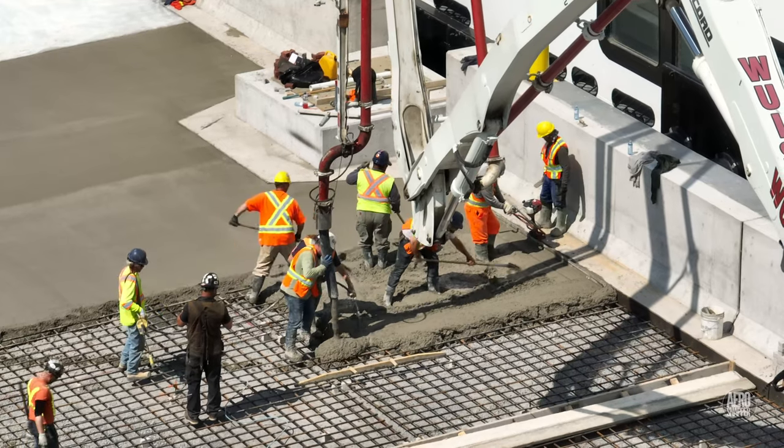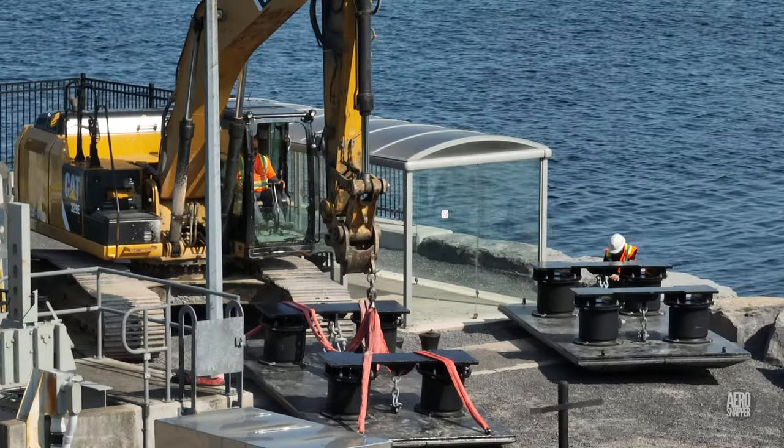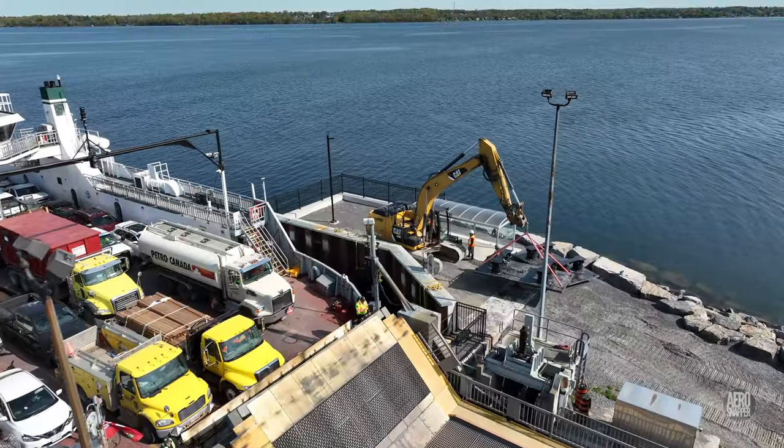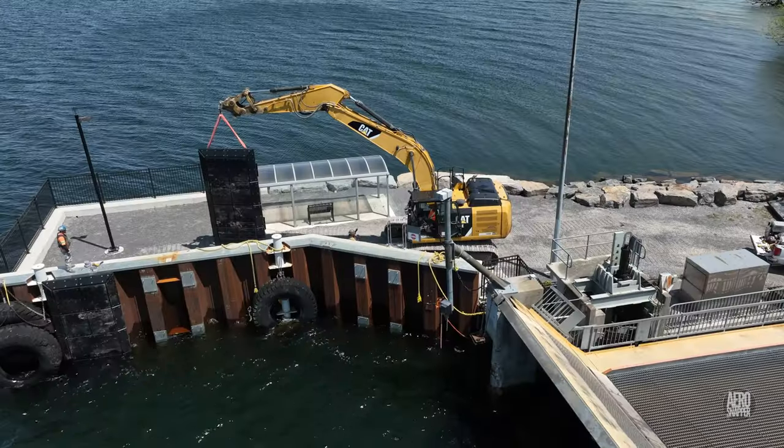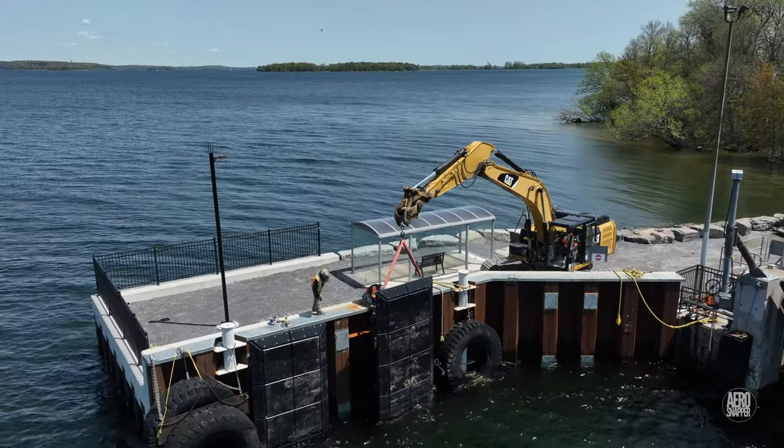But there was still more going on on a busy Friday. Over at Dawson Point, new fenders were being placed on the dockside, critical to the introduction into service of the Wolf Islander 4.